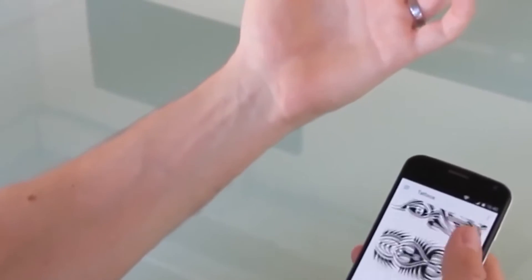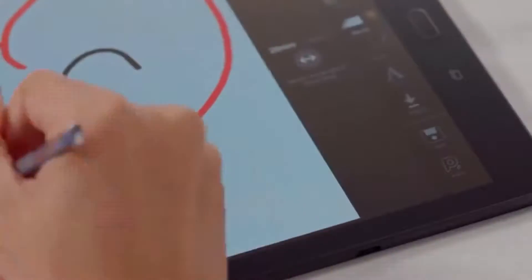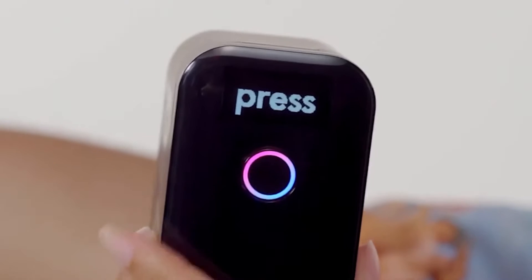You first need to connect this gadget to your smartphone. The next step is to find a good tattoo design. You can either download it from the internet or create your own design on your smartphone or tablet. Once that's done, this device will ink you with the same design instantly.